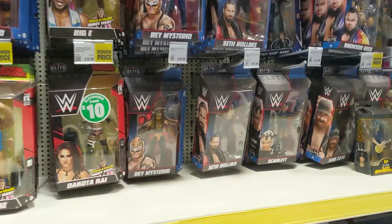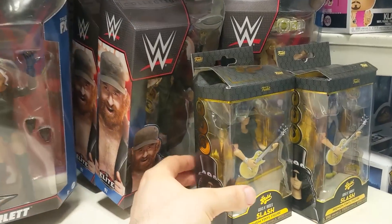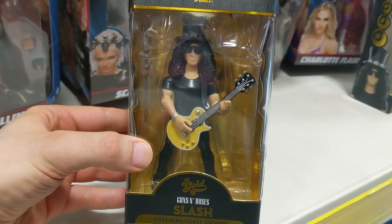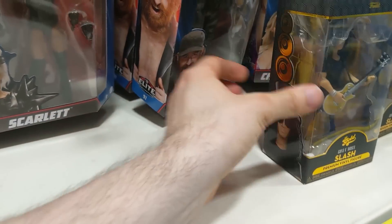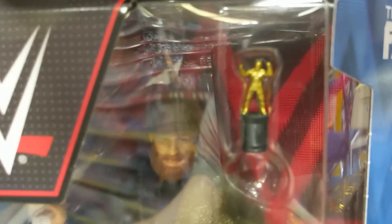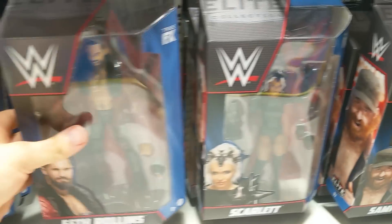Here we are in Smyths and we're starting off — look at this — a brand new Elias figure. How exciting is this? Elias with an electric guitar. We've got Sami Zayn and he comes with a little figure painted gold. That is a Sami figure.